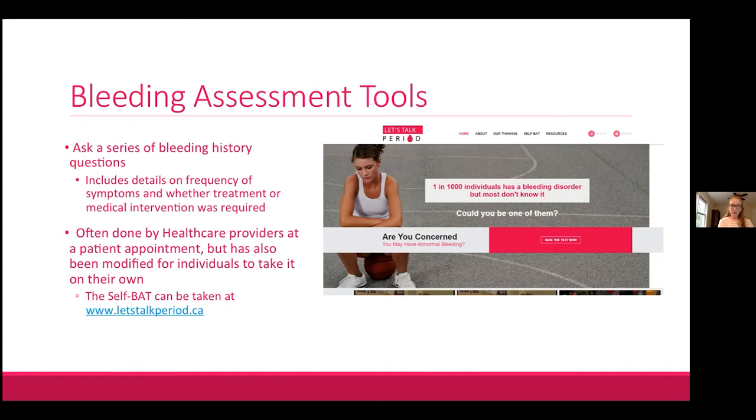Bleeding assessment tools are often used by healthcare providers at patient appointments, but Dr. James and her team modified one so it can be self-administered online. If you or anyone you know is interested in finding out their bleeding score, the self-BAT can be taken at www.letstalkperiod.ca — a website run by our team in Kingston with links to lots of different resources about menstrual health and bleeding disorders.